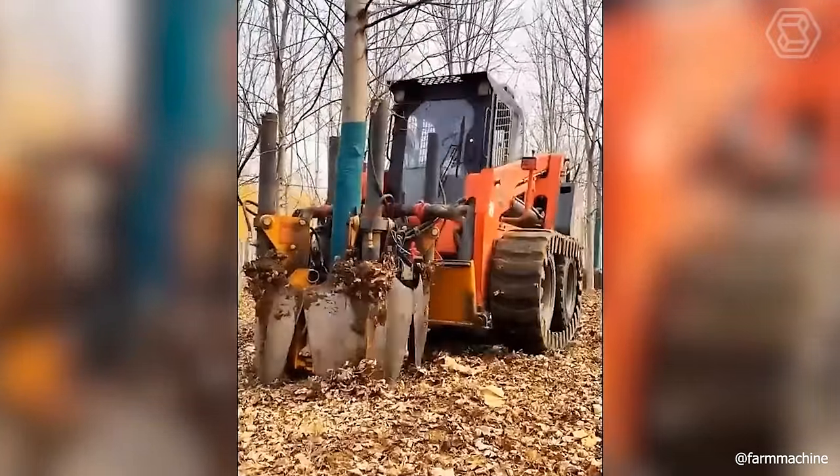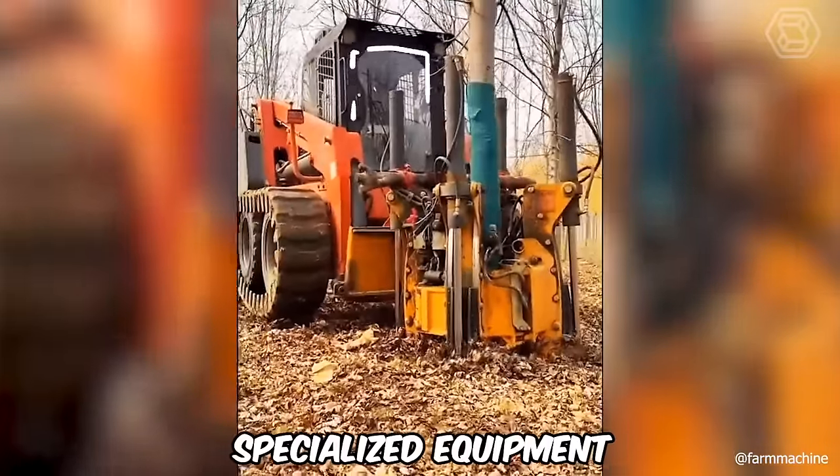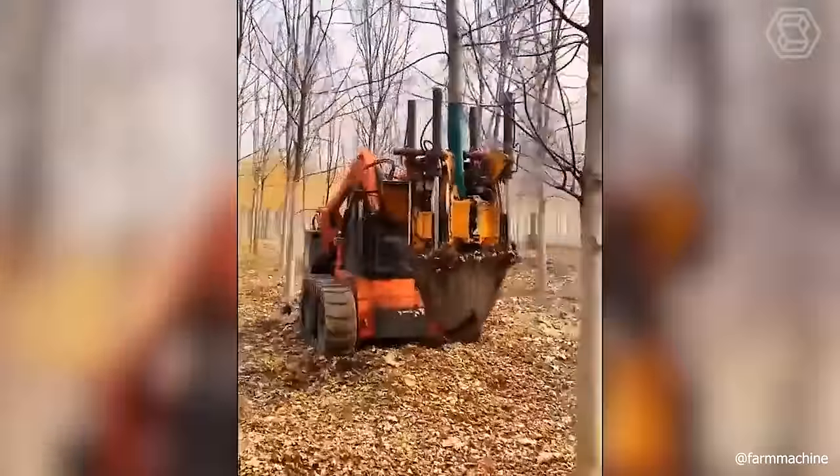How to dig up large trees you've already seen. But now you're facing a technique with specialized equipment that is clearly different from its competitors in operation.